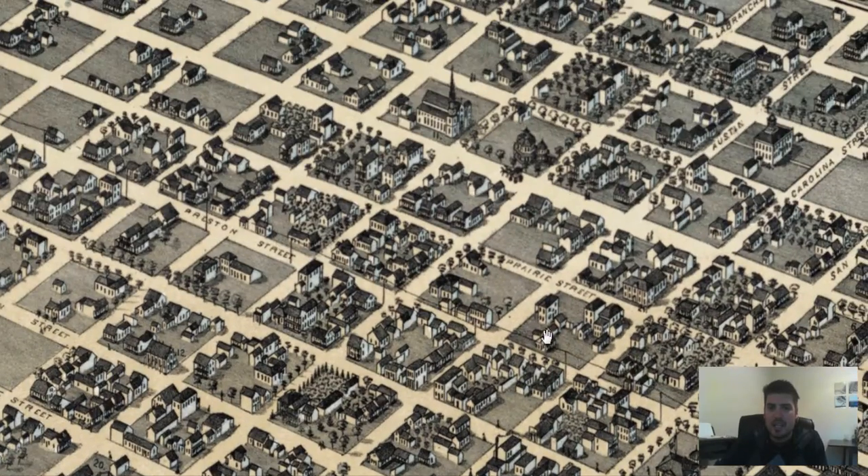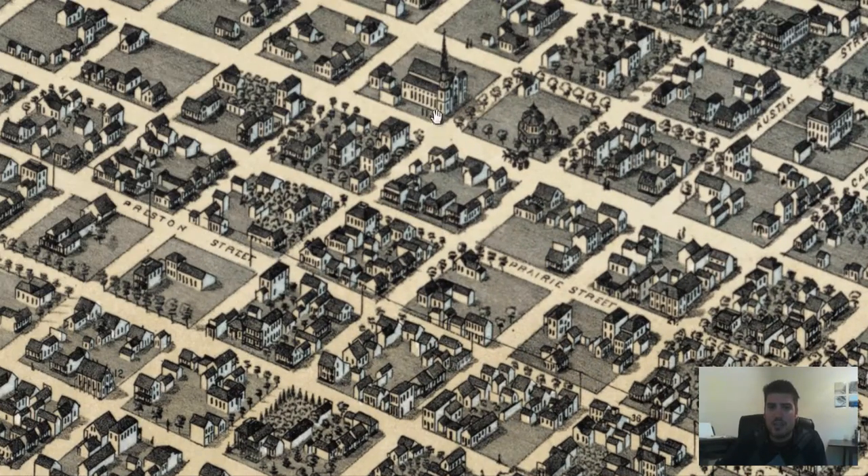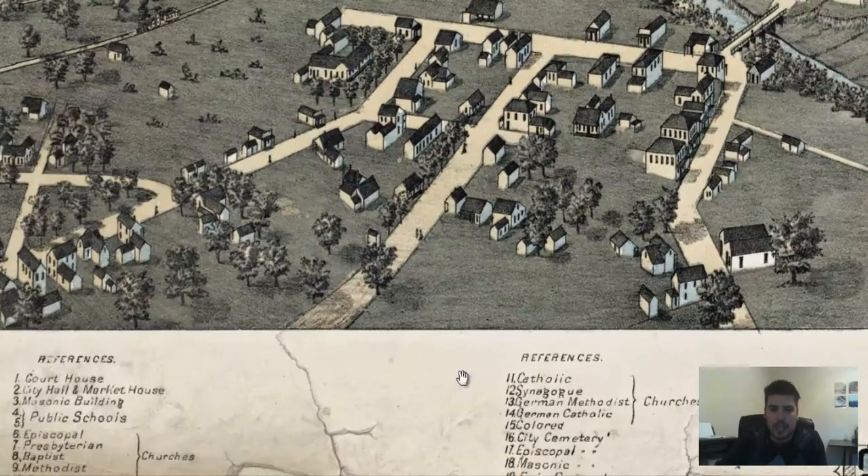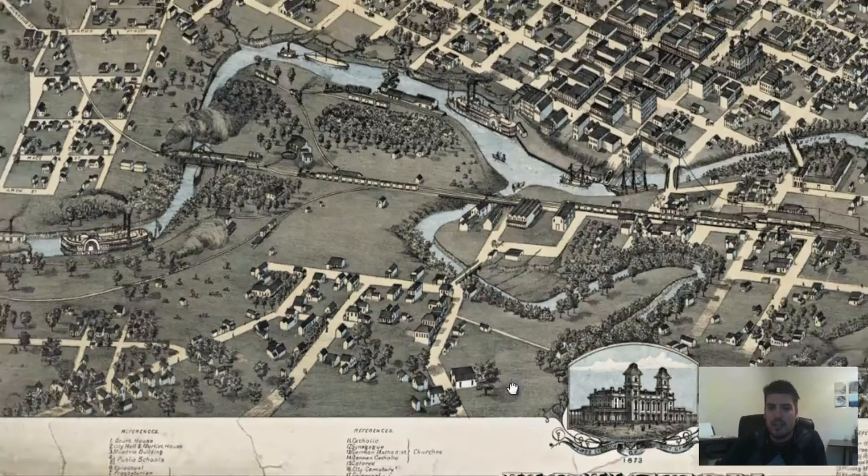So let's see if we can find a destination. We've got a church right here — I can obviously tell it's a church, here's the steeple. That's number eleven. Catholic church — a reference.